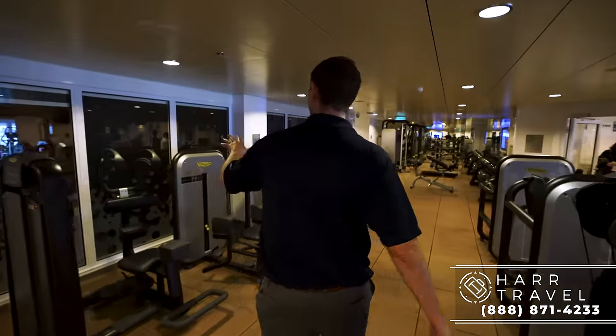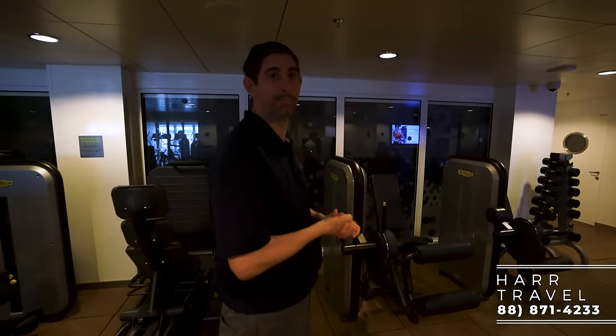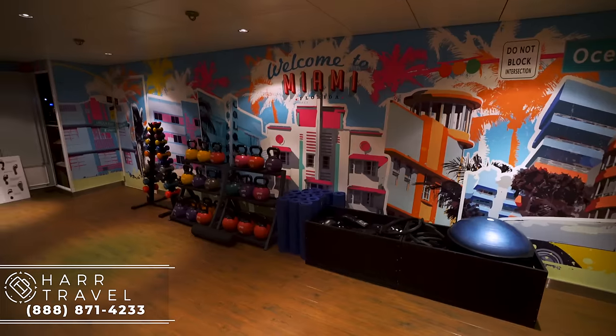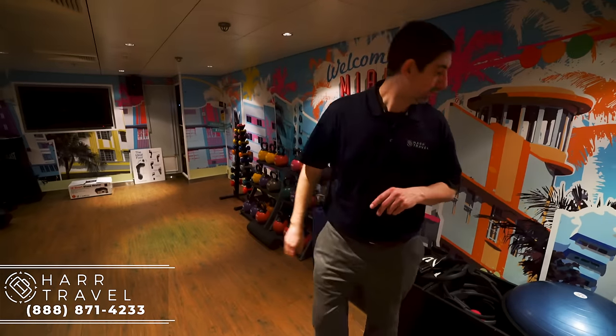Inside this room, you're also going to have the spin classes as well. There's a ton of opportunities for aerobics, weightlifting, and just about any kind of exercise you're looking for. One final space is the last big aerobic space — you've got kettlebells here and all kinds of equipment. They do different kinds of things like kickboxing and boxing, along with just about any kind of aerobic activity you can imagine.